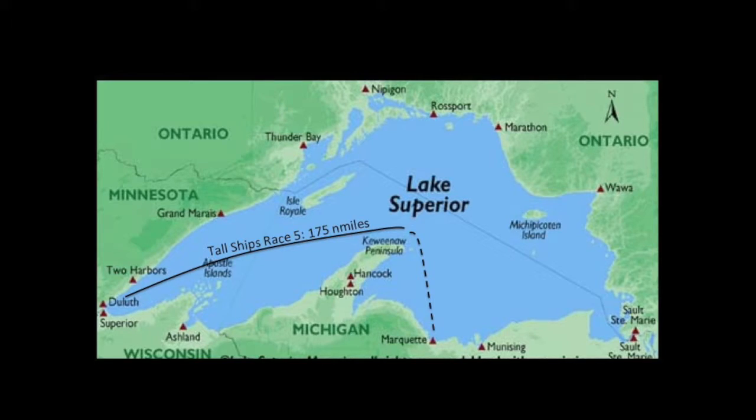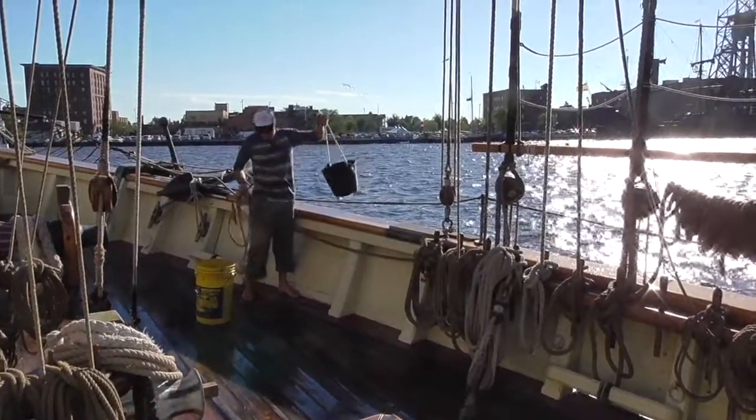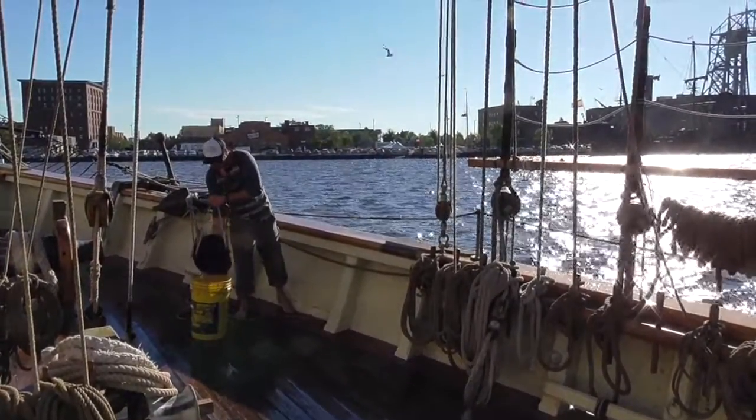But on Monday morning, it was time to get ready for the final Tall Ships' Race of the Season, as the Pride turned eastward for the start of its return to Baltimore. This race day started off like most days with our morning shipboard routines.